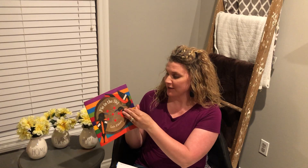Hi boys and girls, it's Mrs. Viviana with today's reading lesson. Now I have our big book, Pie in the Sky by Lois Ellert.